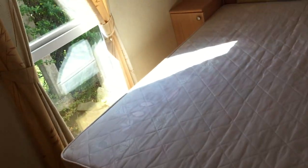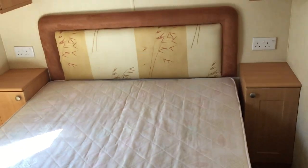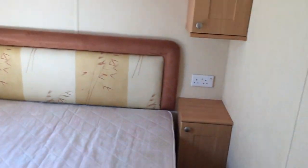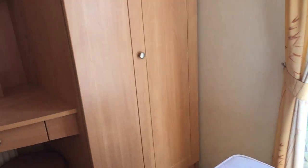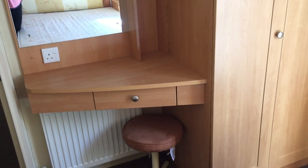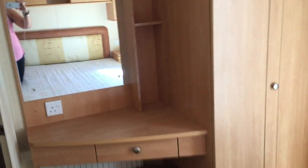Into the master bedroom, you have your double bed, storage above, bedside cabinets on each side, and a lovely long mirror as you can see. You have your double wardrobe, and a vanity unit with chair and big mirror as well — brilliant for the ladies.